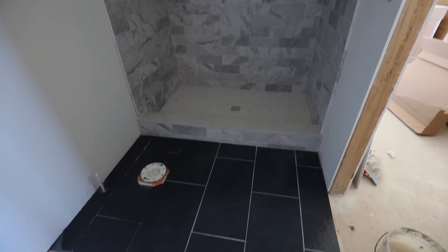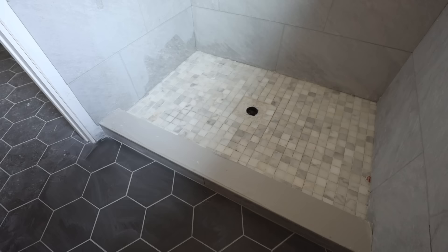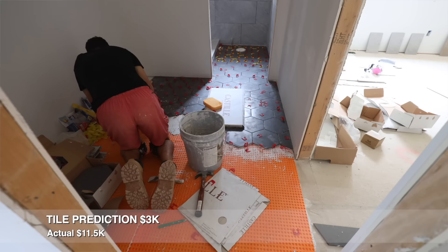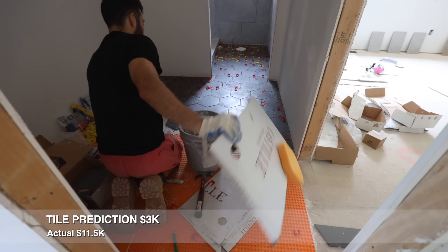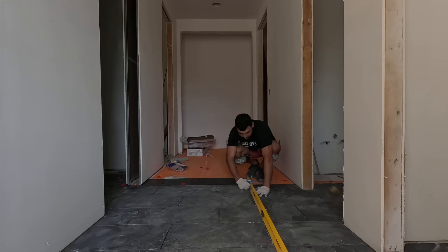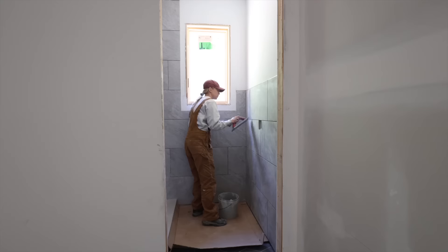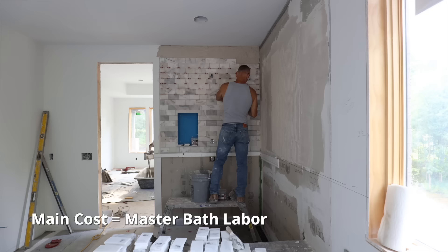In our last video, we lumped tile in with flooring, but that doesn't really make a lot of sense because we used tile throughout our bathrooms — on the walls and for the showers. So this time we're just going to give you the actuals of what tiling was. The tiling came in at $11,500. Originally we thought this number was going to be lower because we were going to do all the labor ourselves. The materials were $3,000, so if you take $11,500 minus $3,000, we were left with $8,500 for the labor. We did the mudroom tile, the Jack and Jill bathroom, and the shower in there — so we did a lot of work ourselves. The main labor cost came in from our master bathroom.